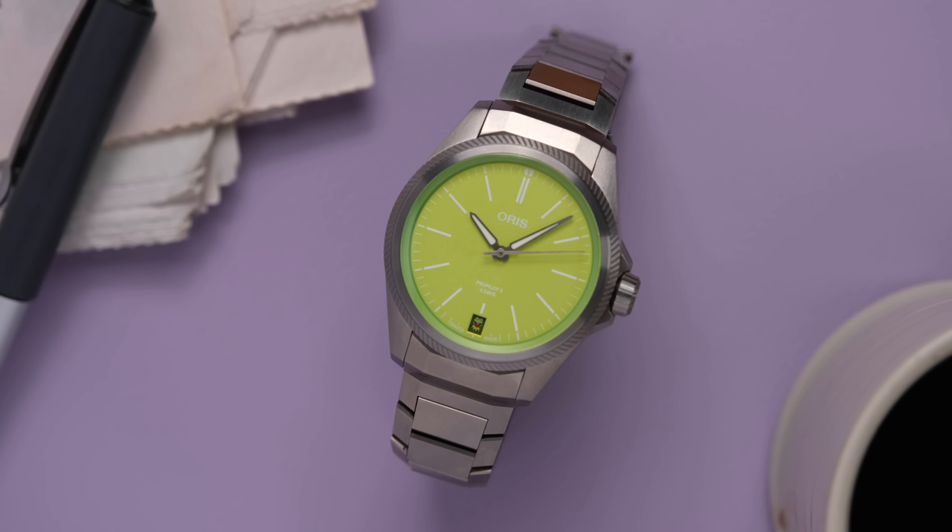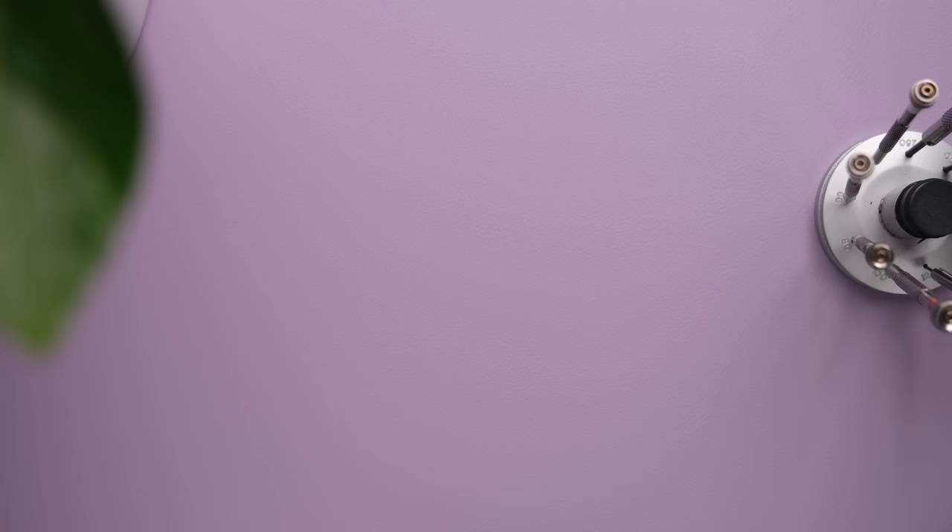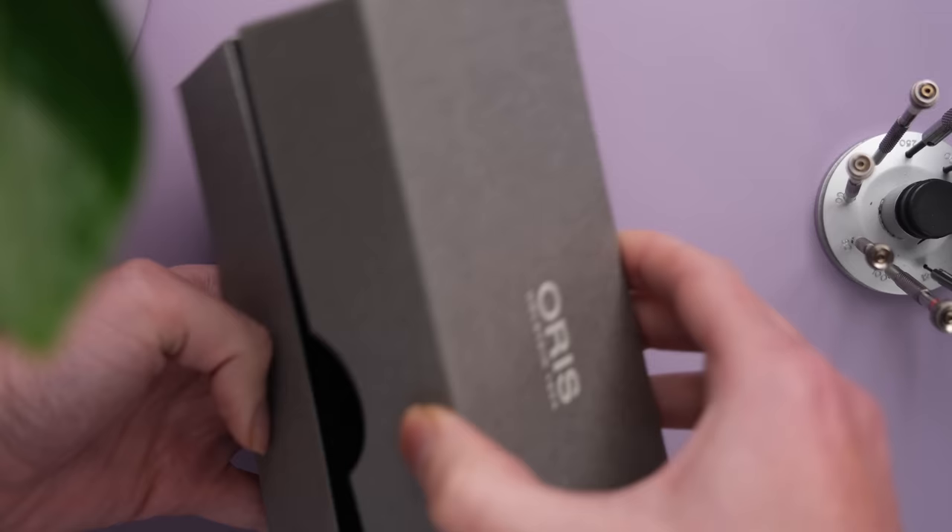I wasn't able to book the real Kermit to come into studio today to talk to us about the new Oris ProPilot Kermit Edition. He's had to make a little bit more time for himself, have a bit more me time, but we were able to book his stunt double, Clyde. He's not a big talker, but that's okay because I can do the talking. Today we have one of the most playful watches of 2023, the Oris ProPilot X Kermit Edition.